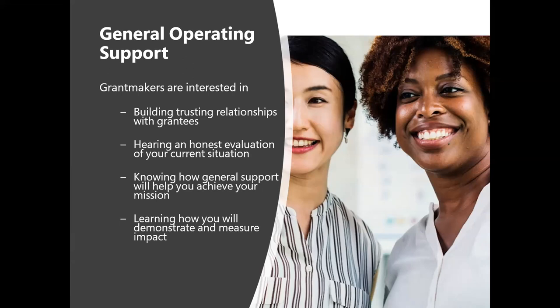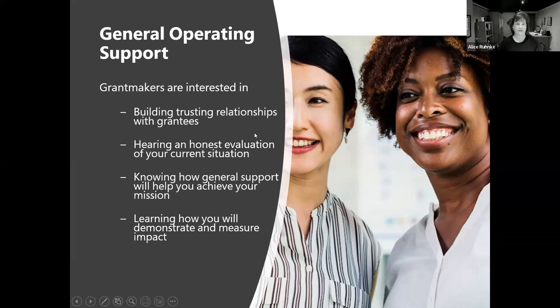Everyone needs to remember that trust equates to honesty. When you're writing your proposals for general operating support, don't be shy about giving them the good, the bad, and the ugly. Let them know the good you're doing, let them know the challenges you're facing, and if you've had some ugly times, share that with them, because that kind of honesty is what these family funds are really looking for.